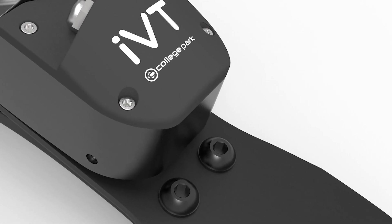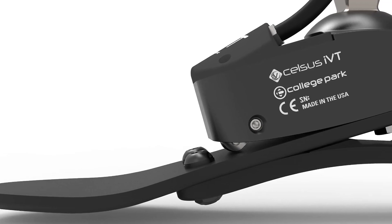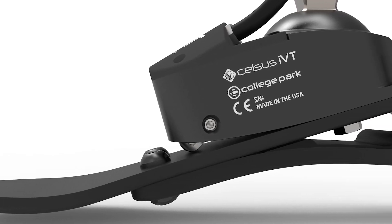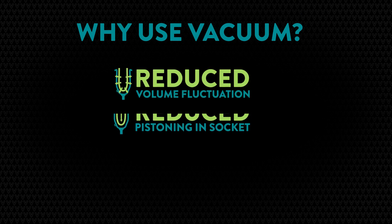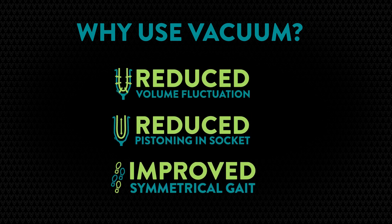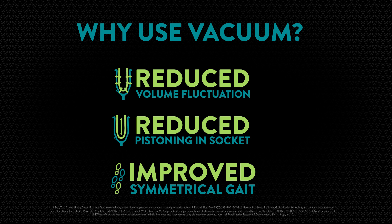If you're an amputee, it's important to find prosthetic technology that feels like a natural extension of you. Vacuum systems have proven to benefit patients in many ways. The ability to reduce limb volume fluctuations and pistoning allows for a more symmetrical gait and can make daily life easier for low-impact users.